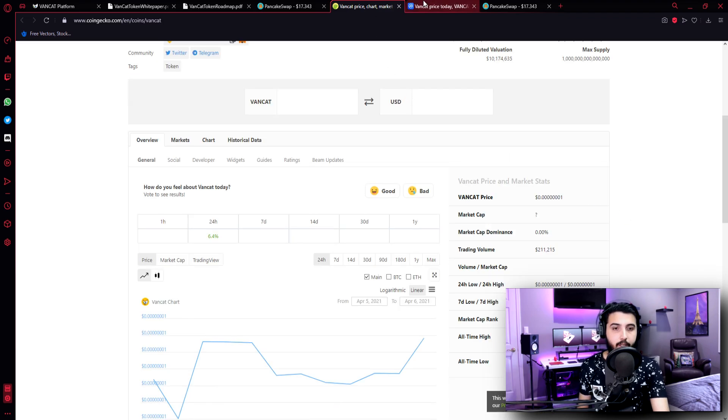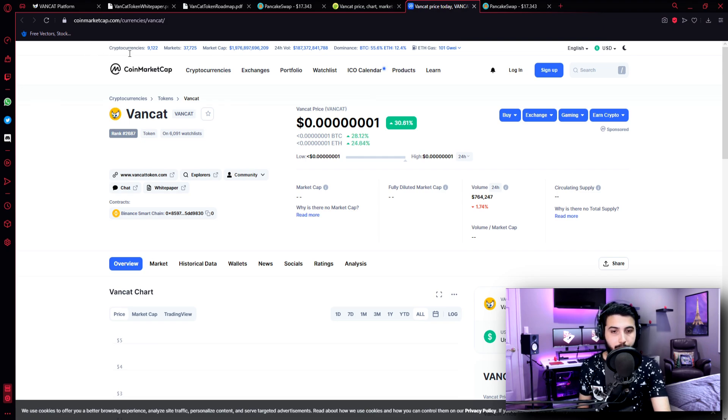Now let's check our coin on CoinMarketCap. Here you can see the price of the coin and it went up 30.61%. So if you had invested before the price increased, you would have made a good profit by now, but it's still not late because I think the coin price will go up. So if you invest right now, you are going to make an awesome profit, and this is apart from all the other rewards that you are going to get if you invest in this token right now.